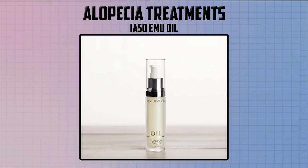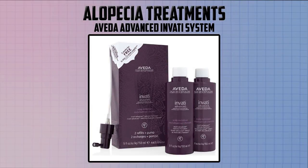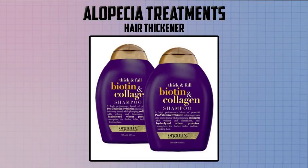Some other hair loss treatments to consider are products that stop hair loss, such as the Aveda Advanced Invati System. This is a three-part system which will exfoliate, thicken, and reduce hair loss by 53%. I love this product because it is 98% naturally derived, with aromas containing certified organic lavender, rosemary, and pure flower. I'll include the link below.